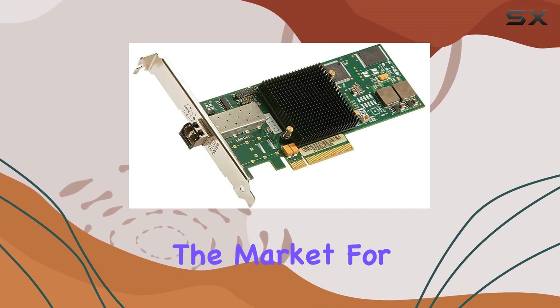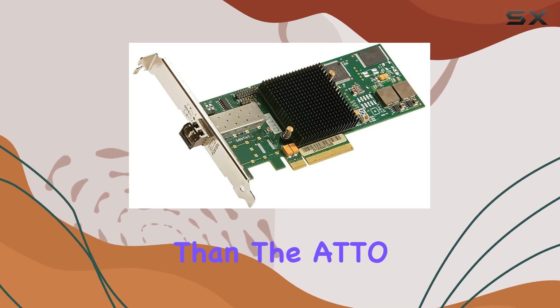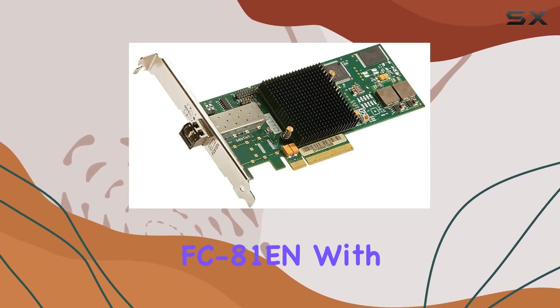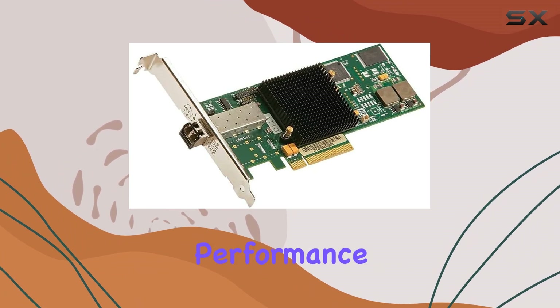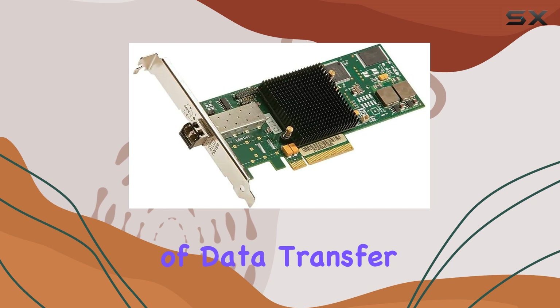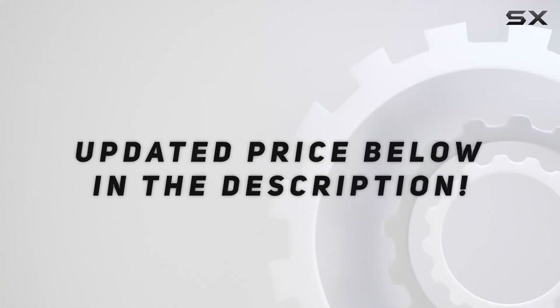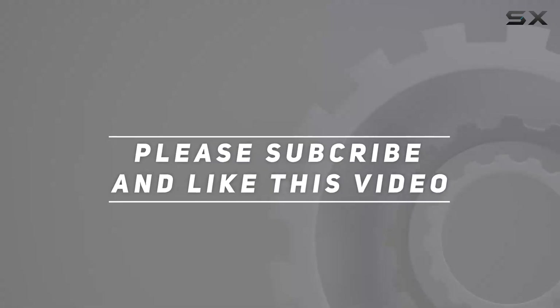In conclusion, if you're in the market for the best fiber channel host bus adapter, look no further than ATTO Technology's Celerity FC81EN. With its top-notch performance, sleek design, and American-made quality, it's a game-changer in the world of data transfer. Check out the video description for updated price, and thank you for watching this video.